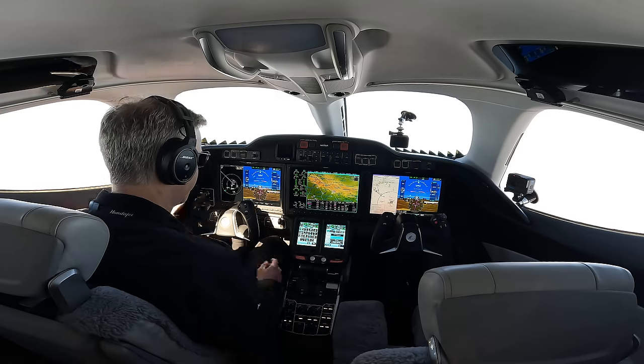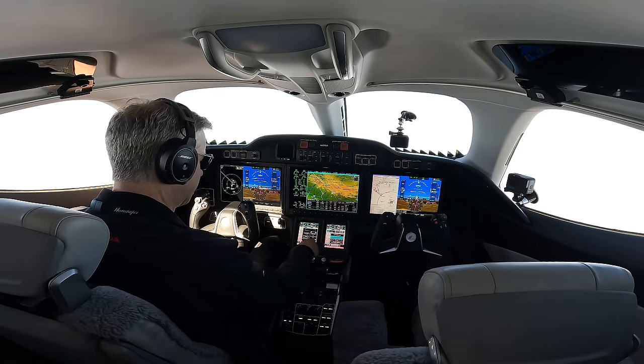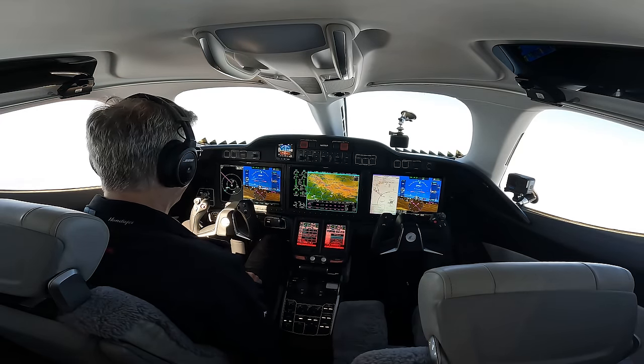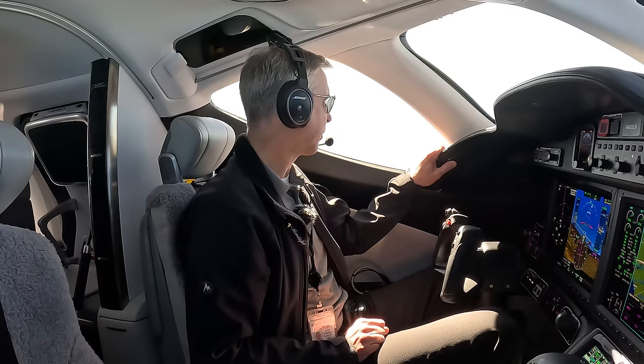Atlanta Center, Honda Test 53, cleared direct to Monroe — clear direct destination is always a good thing. We're NAV, clear left, heading bug is synced. Atlanta Center, good morning, Honda Test 53, flight level 300, climbing 340. Atlanta Center, climb and maintain flight level 350.